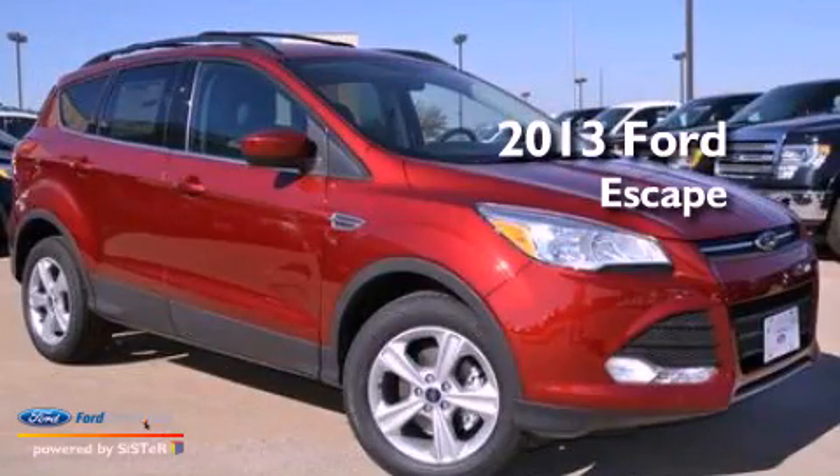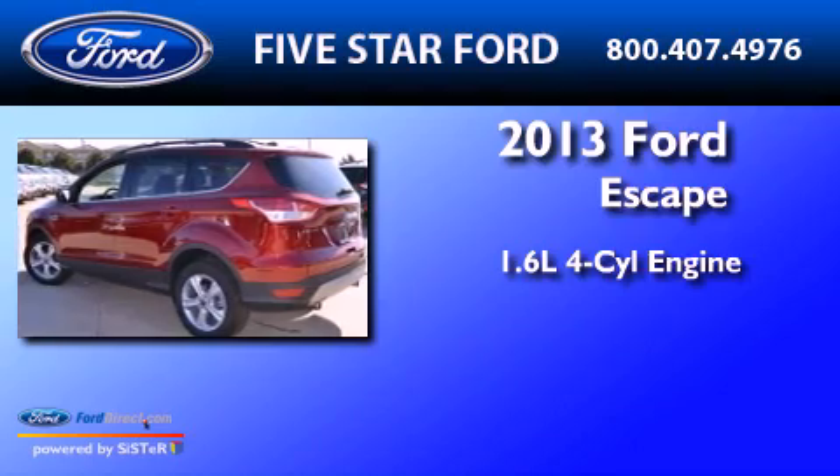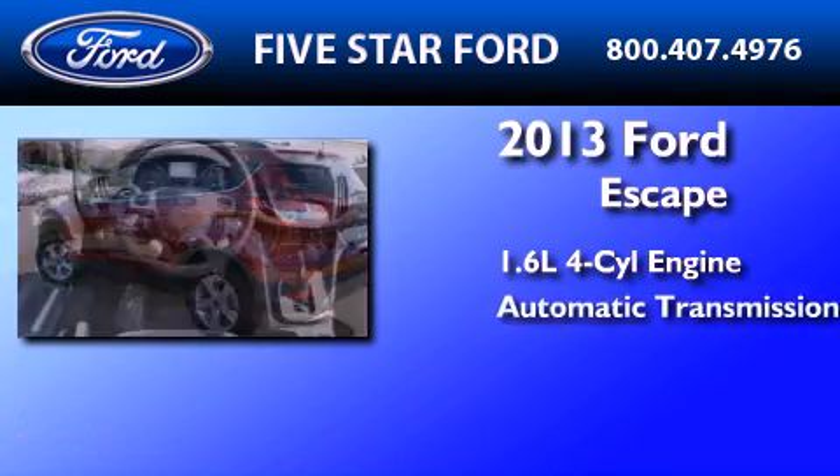This is a brand-new 2013 Ford Escape. It features a 1.6-liter four-cylinder engine and an automatic transmission.